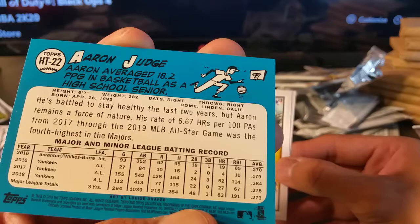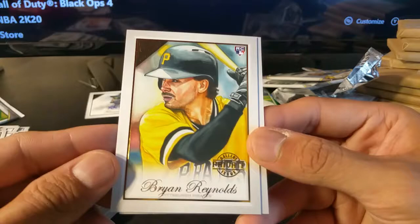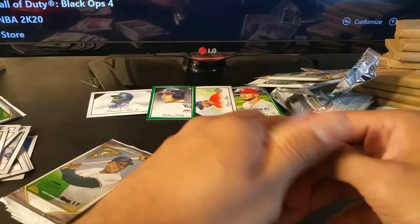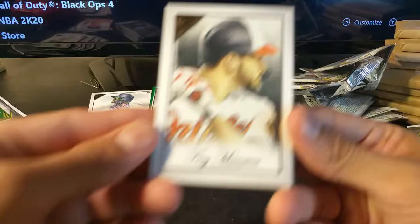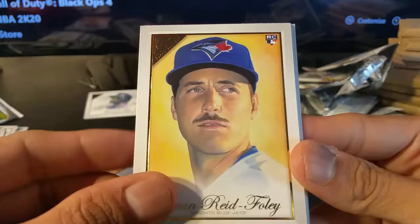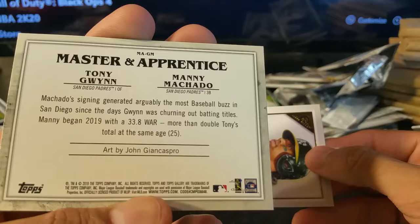Aaron Judge — that would have been an awesome autograph to get. He played basketball, wow, 6'7" — yeah I'd imagine he would. Interesting to see how he would stack up. Brian Reynolds rookie, Jake Cave rookie. Trey Mancini, Shawn Reed Foley rookie, Cedric Mullins rookie. Master and Apprentice again — Tony Gwynn and Manny Machado insert.